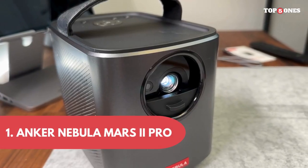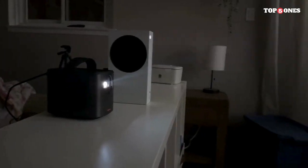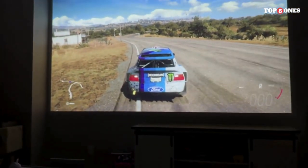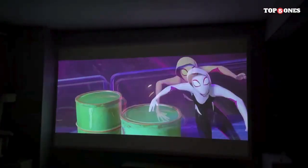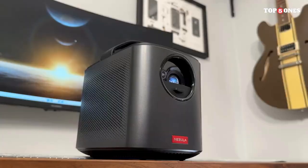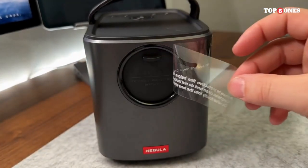Anker Nebula Mars 2 Pro. The Nebula Mars 2 Pro boasts a sleek, modern aesthetic with a compact and portable form factor. The cylindrical shape is not only eye-catching but also practical, making it easy to carry wherever your entertainment takes you. The build quality feels robust, and the adjustable stand adds a touch of versatility.